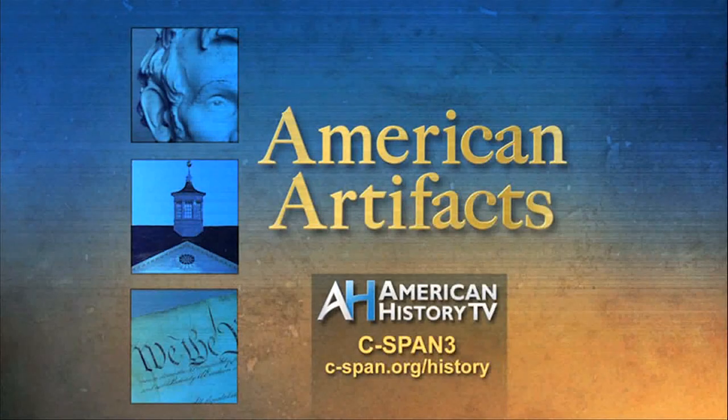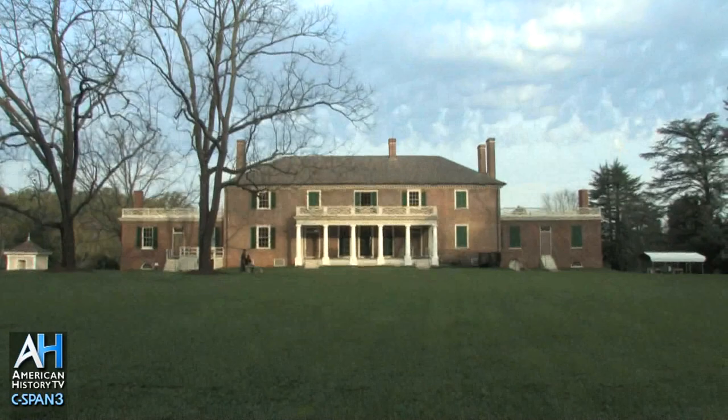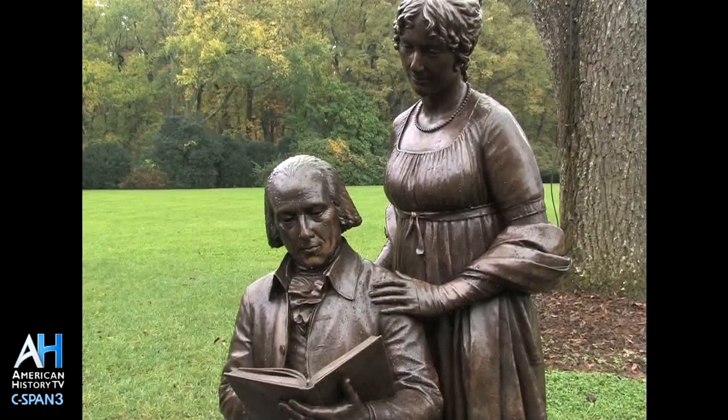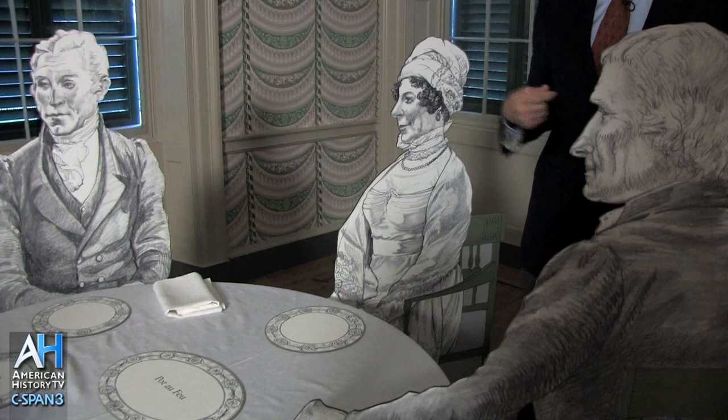Each week, American History TV's American Artifacts takes viewers behind the scenes at archives, museums, and historic sites. The 2,600-acre estate of Montpelier was once home to the nation's fourth president, James Madison, and his wife Dolly. It lies about 90 miles south of the nation's capital in Orange County, Virginia. The National Trust for Historic Preservation owns the property, managed by the non-profit Montpelier Foundation. American History TV visited the site for a tour with the foundation's president, Michael Quinn.